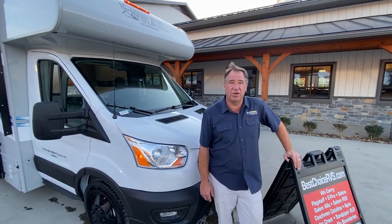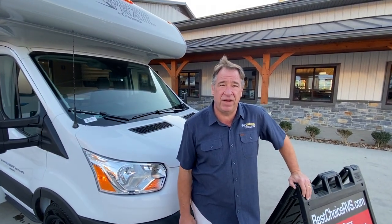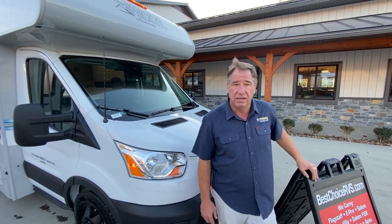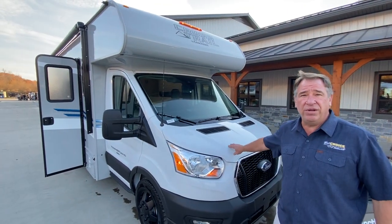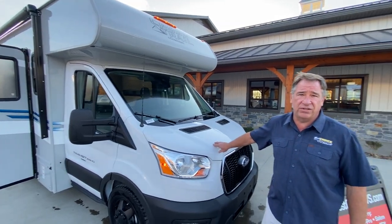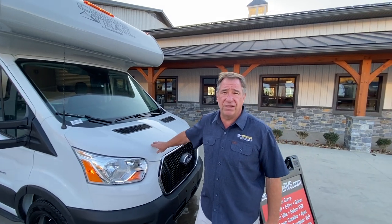Hello folks, welcome to Best Choice Trailers and RVs located in Irwin, Pennsylvania. 724-864-1449. Today we'd like to show off our brand new 2022 Cross Trail by Coachman. It is the Transit design. The floor plan is a 20CB.